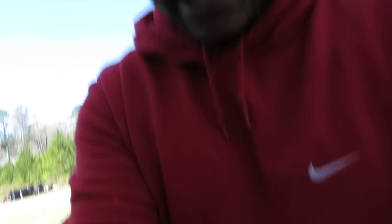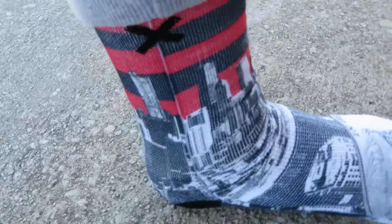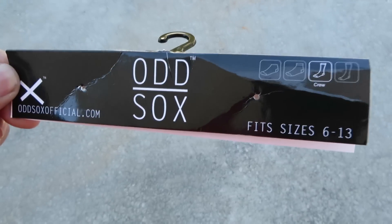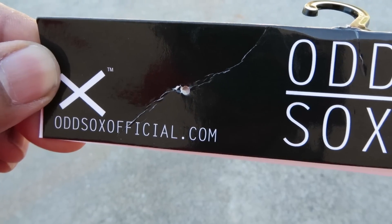I want to show y'all these socks real quick. Check that out — got the nickel on the toe of the sock. Of course you ain't gonna see that with the shoe on. I think that's the New York skyline on there — where MJ scored all them points, 55 points. They got an X right here. Very dope. I got these socks from House of Hoops Foot Locker but the brand name is Alright Socks — you can go to allrightsocksofficial.com and order a pair.